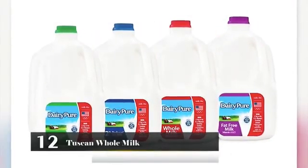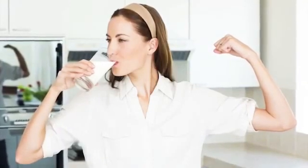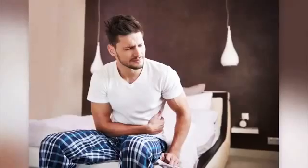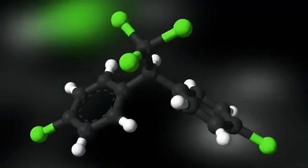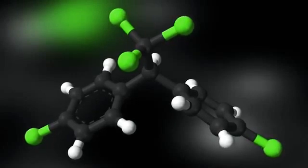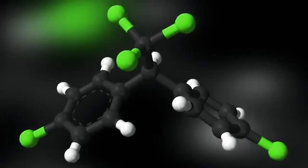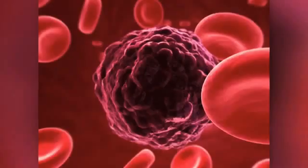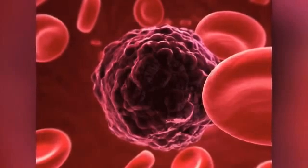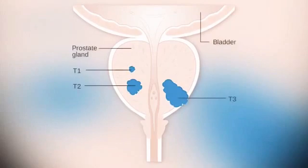Number 12: Tuscan Whole Milk. We've all grown up hearing how milk is important for strong bones and to be healthy. If you drink Tuscan Whole Milk, you could actually be making yourself sick. It is loaded with carcinogenic and neurotoxic ingredients, including DDT, Dieldrin, Heptachlor, hexachlorobenzene, and antibiotics. It also contains a recombinant bovine growth hormone, which can cause colon, breast, and prostate cancers.